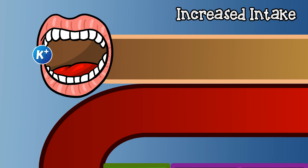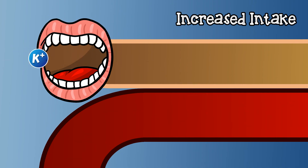Increased intake of potassium can also be a cause of hyperkalemia, but this is much more likely to be a problem if excretion is impaired due to kidney disease. So now you know why we worry about hyperkalemia and what causes it — but how do we treat it? Join us next time to find out. Until then.